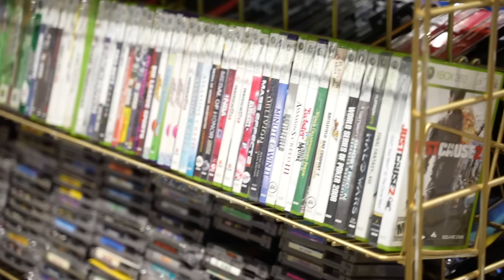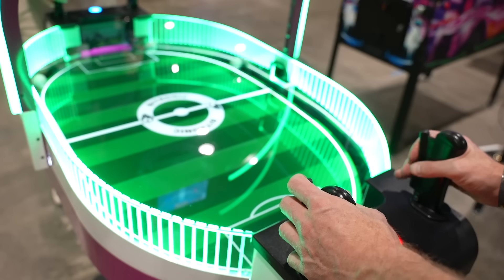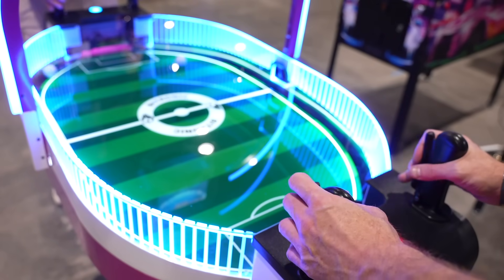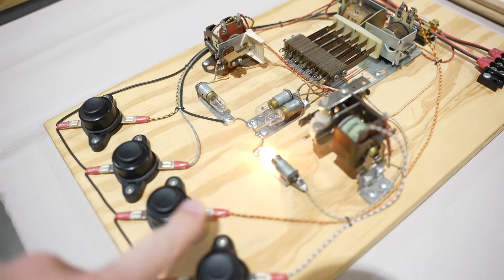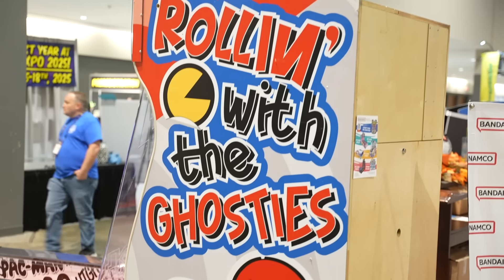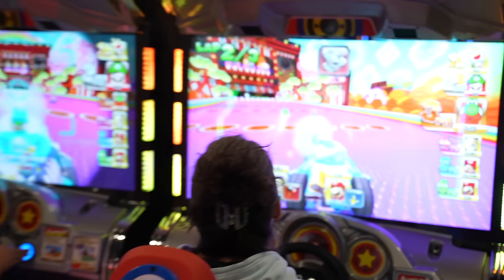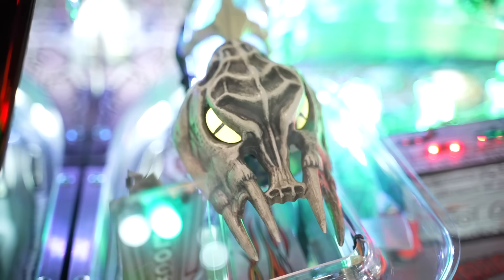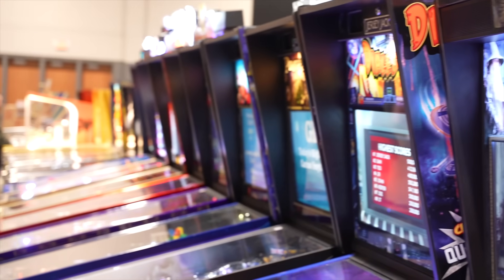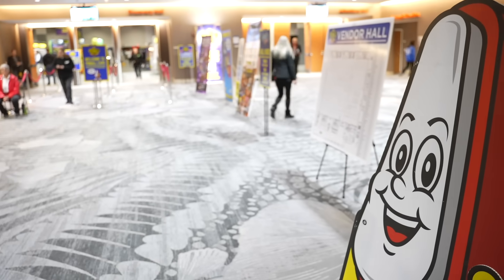So far, Pinball Expo has been an absolute blast. There's so much to see and do this year — it seems almost overwhelming. If you've been here, if you've been playing, or if you're dreaming about coming next year, I definitely recommend it. I'm going to stop recording and go play some more pinball. Let me know your thoughts in the comments below. What has been your favorite sight, sound, release, or announcement from Pinball Expo? If you enjoyed the content, hit the like button and share this video. Thanks for watching — it really means a lot.